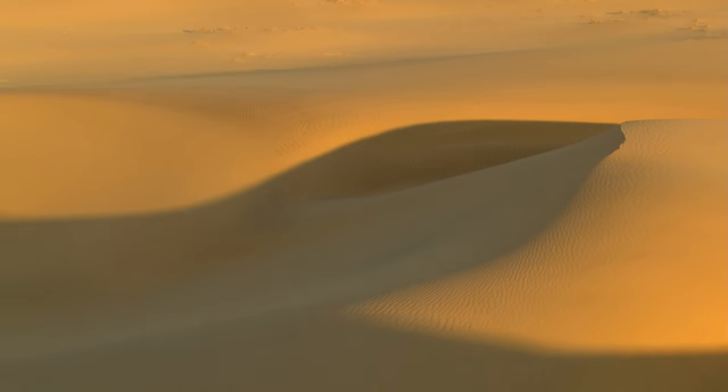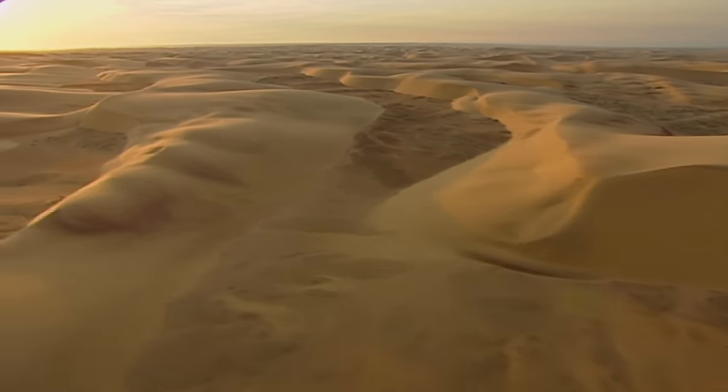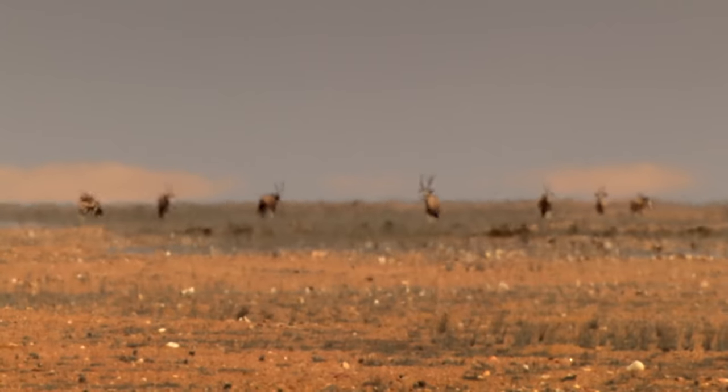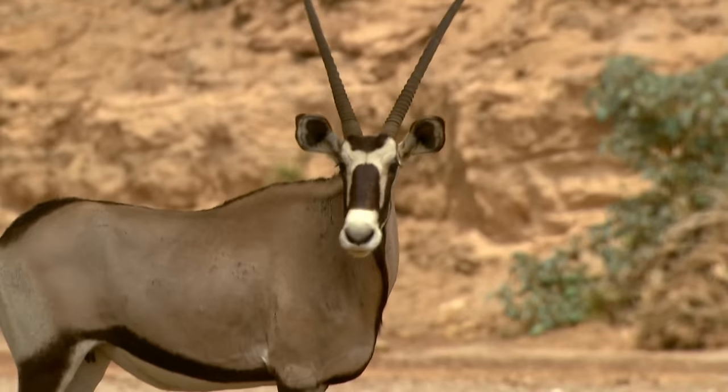It is the oldest desert in the world, and one of the most inhospitable — the Namib. Yet it is neither desolate nor empty, and boasts an astonishing diversity of wildlife.